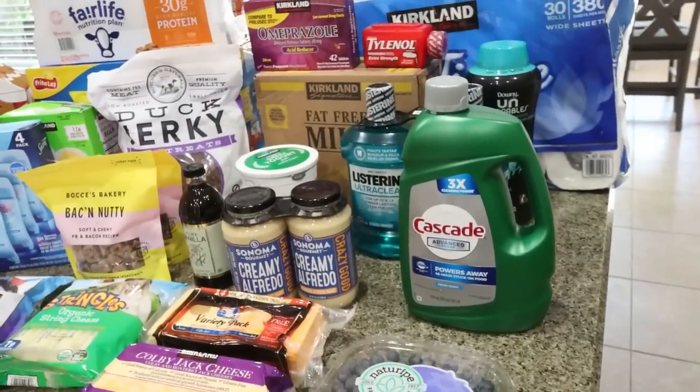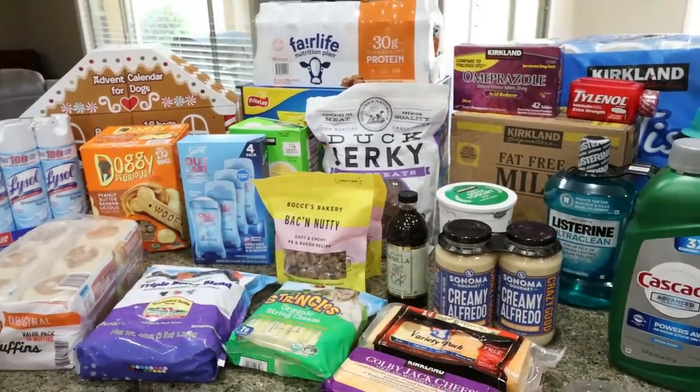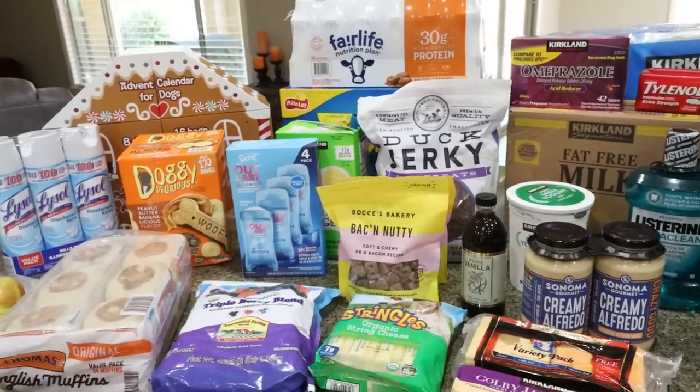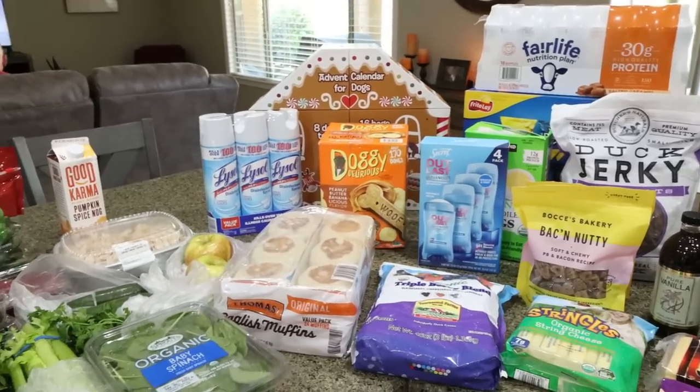Of course, a big pack of toilet paper — because what Costco trip doesn't involve Kleenex, toilet paper, or paper towels. Also not shown is a case of water, a case of Diet Coke, and a case of Coors Light — Troy put those away in the garage fridge already. So that is my huge massive haul from Costco, Sprouts, and Walmart.